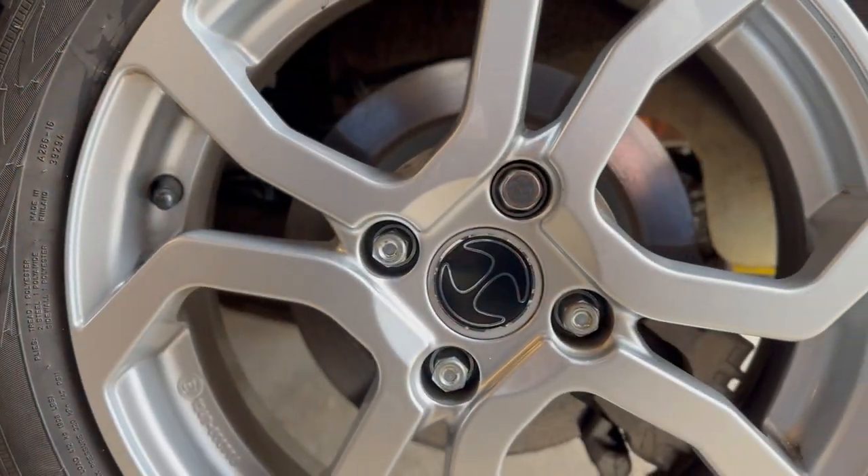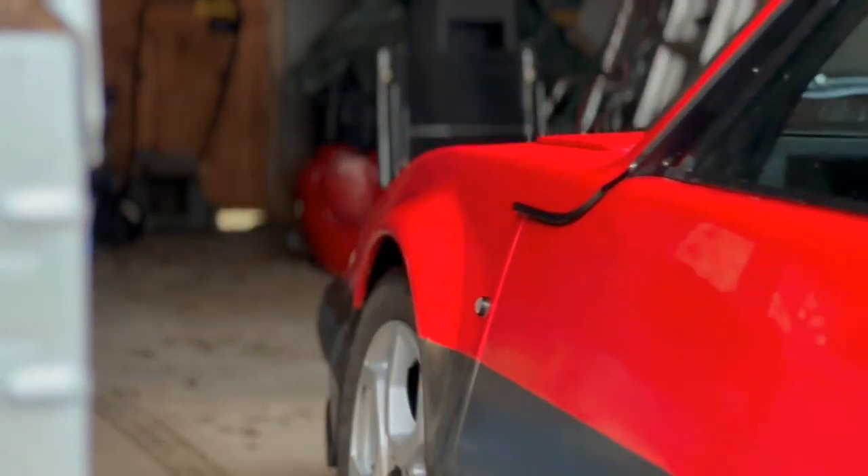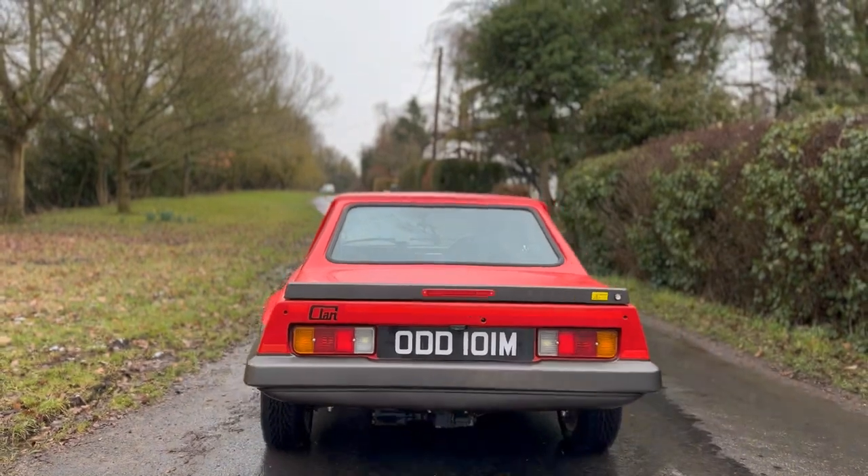Heated and ventilated seats, disc brakes, LED lighting, reversing camera, central locking and a DAB digital radio fit the brief of a car designed to be used every day.